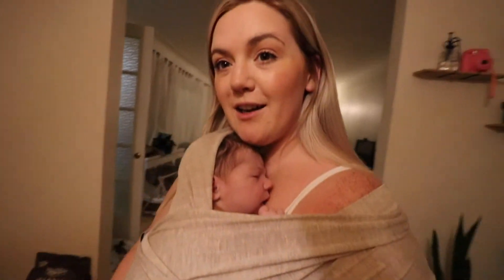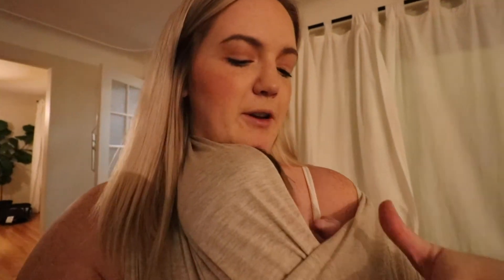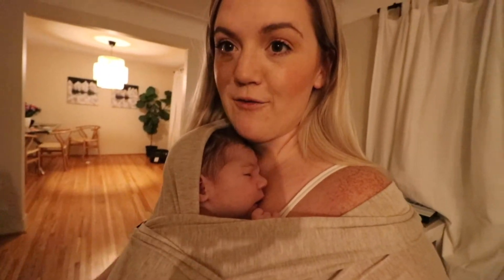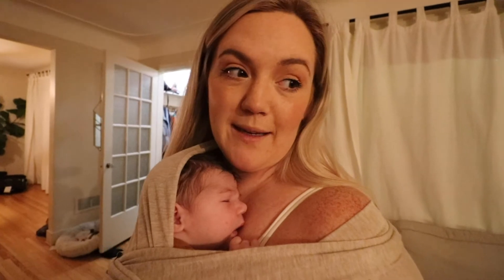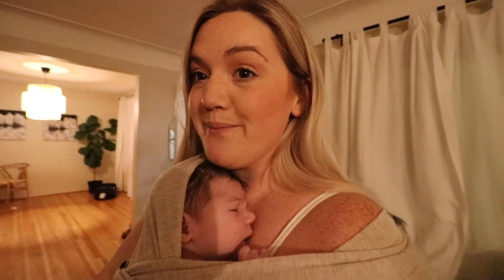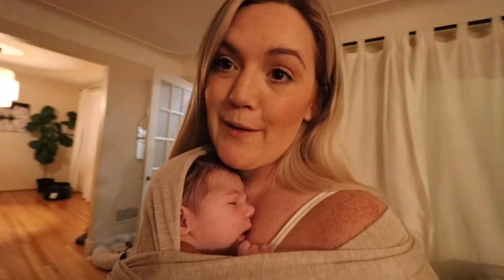On a side note, this Solly carrier is fantastic. I have this one and a Wild Bird ring sling, but with the Wild Bird one I feel like she's sagging down and I can't see her. With this one she's up nice and high and I can see her face. It was a learning curve — it took me a few times before I knew how to get her in without her sagging. I definitely recommend a baby carrier if you have a newborn because this is the only place she'll sleep right now during the day. At night she sleeps no problem, it's just during the day she wants to be held all the time.